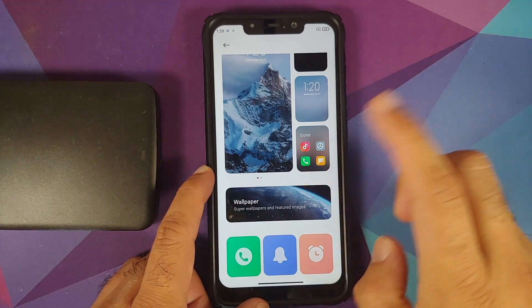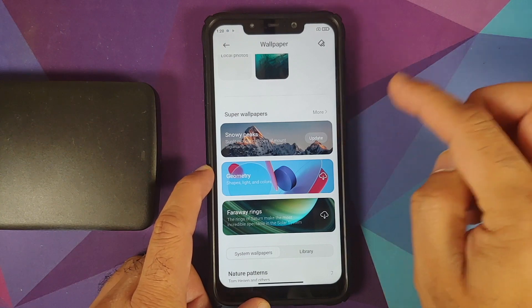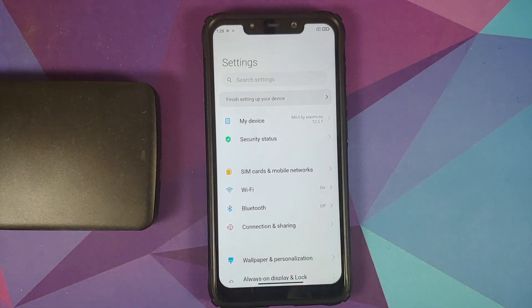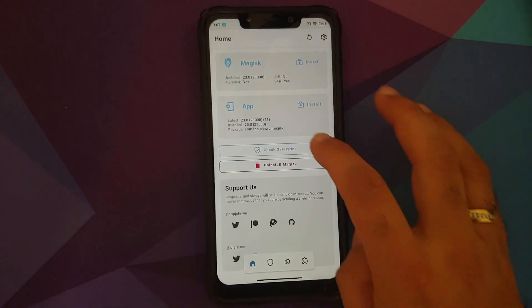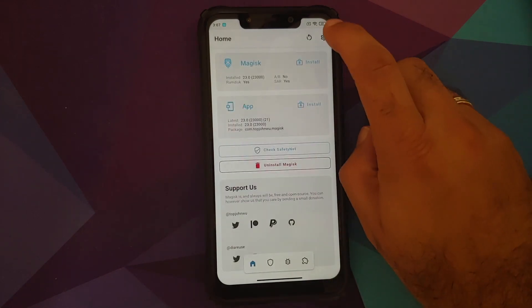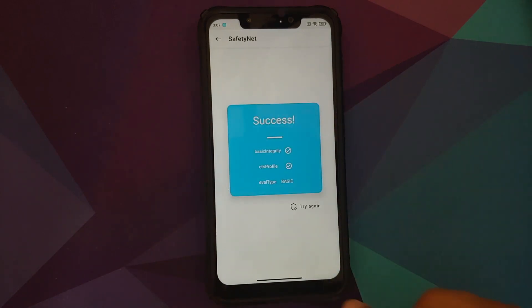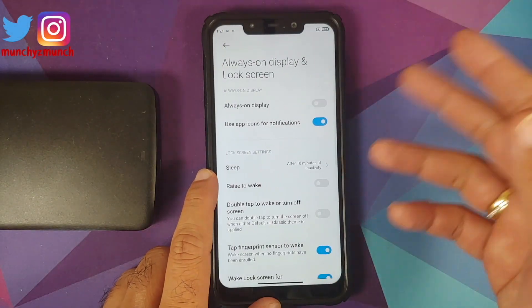Going into wallpaper, you get the option of downloading super wallpapers — in fact, one wallpaper is baked into the ROM itself. Do note this is a permissive build because I didn't have time to figure out the SELinux policy changes. SafetyNet is not going to pass out of the box. You'll need to root your device, enable Magisk Hide, hide Magisk from the Play Store, clear data from Play Services, and then you should be able to use your banking apps.